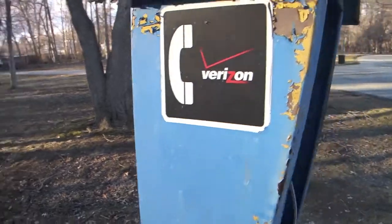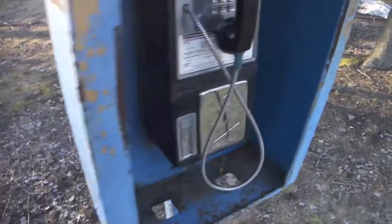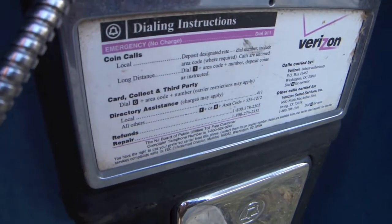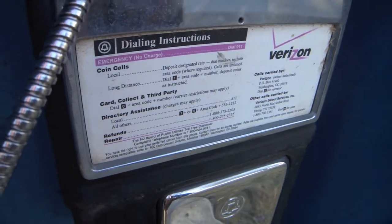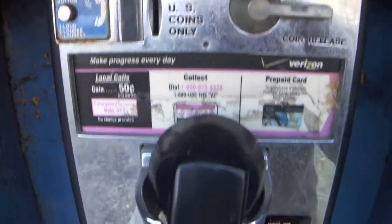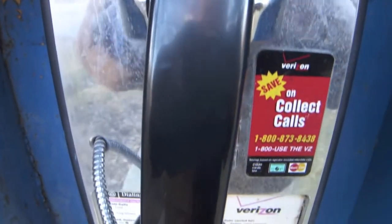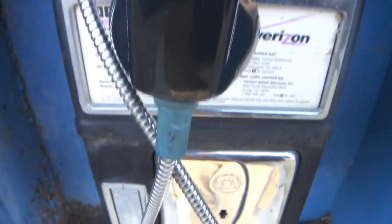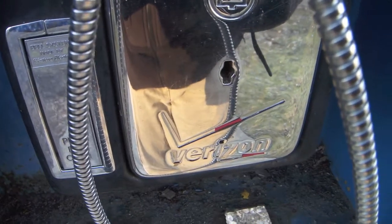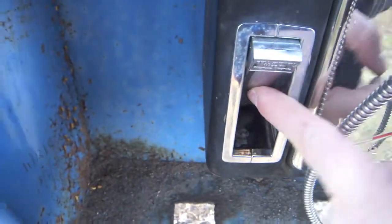They ended up welding these bolts on here to prevent theft. It's got these stickers on both sides, and the directions on how to make collect, card, and third-party calls. There's the coin vault with the Verizon logo — the red paint's wearing off. Coin return. Nothing in there except candy wrappers.